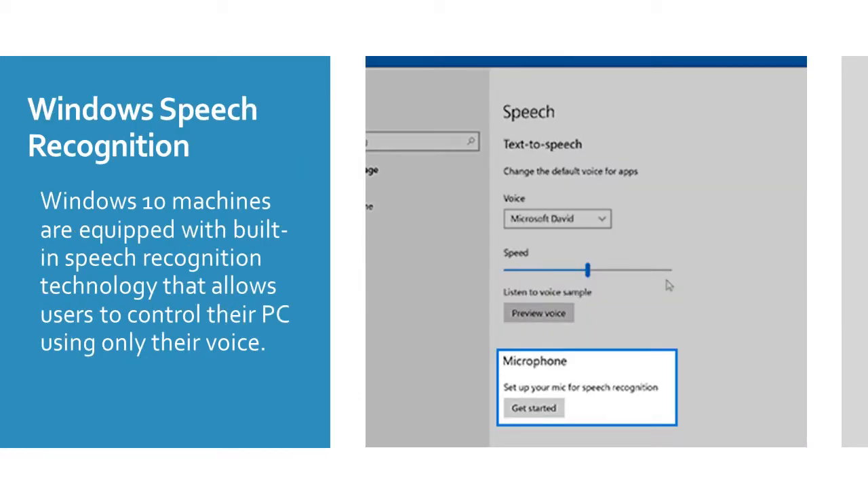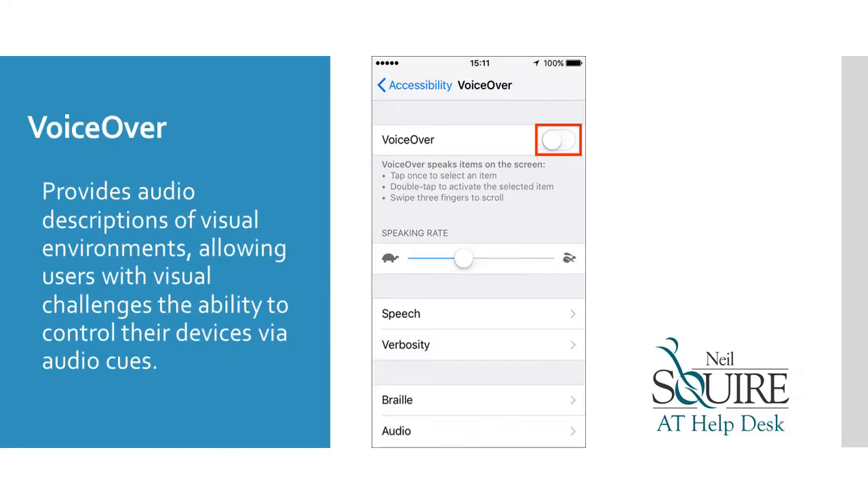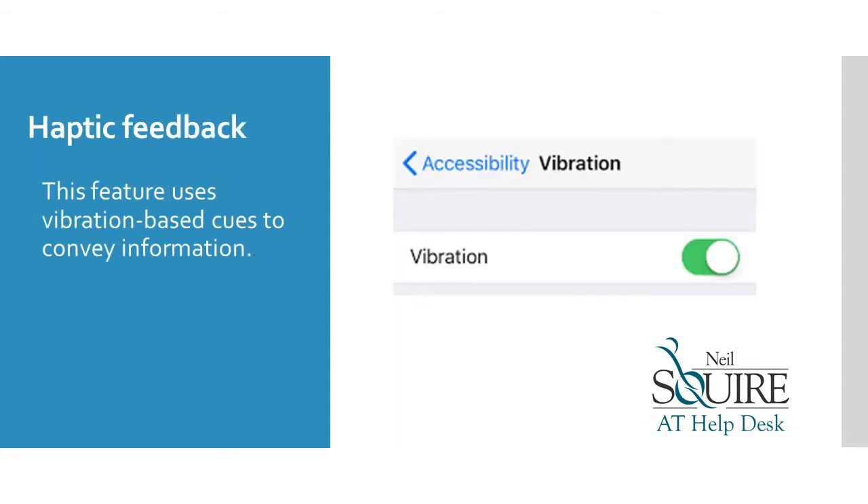Windows 10 machines are equipped with built-in speech recognition technology that allows users to control their PC using only their voice. Voice-over provides audio descriptions of visual environments, allowing users with visual challenges the ability to control their devices via audio cues. Haptic Feedback is a feature that uses vibration-based cues to convey information.